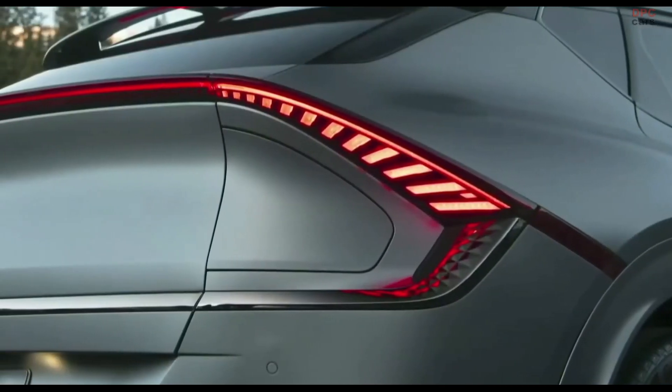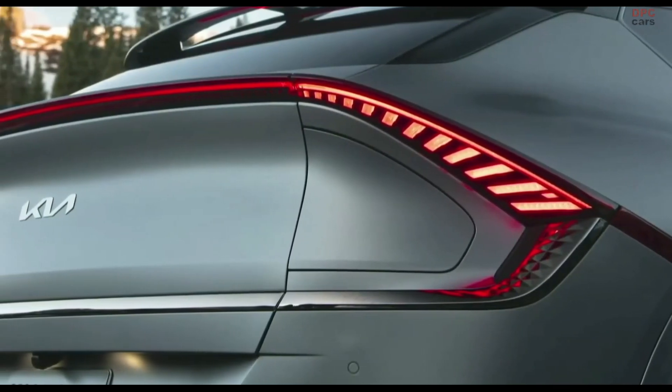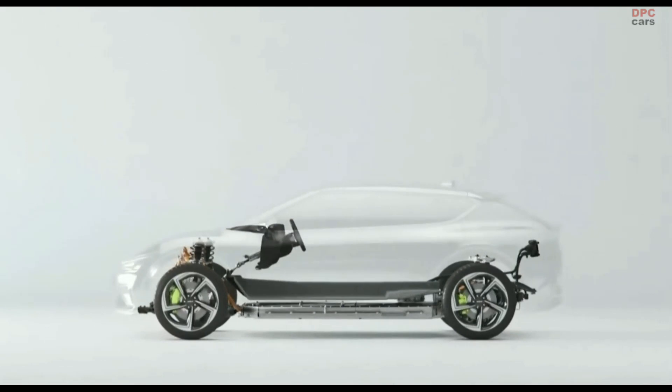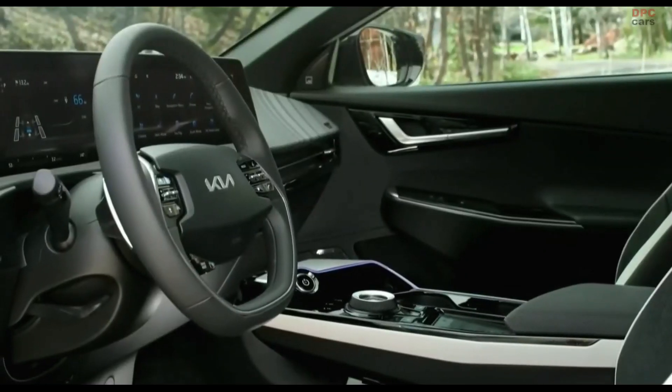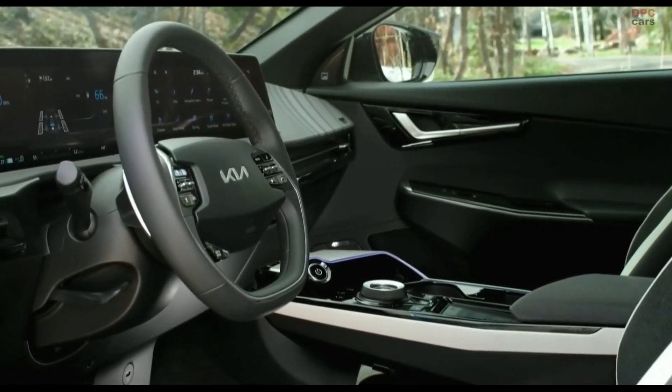A series of segmented LED hash marks stretch up and around the side and flow across the width. The space inside this low-profile crossover almost defies logic. Instead of a bulky gasoline engine, you have slim battery packs and a flat floor — and that means more room for innovation and the all-important low center of gravity.